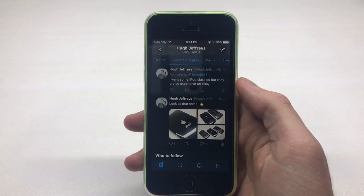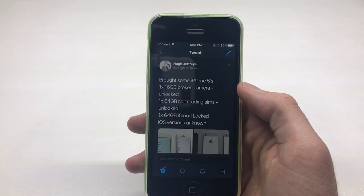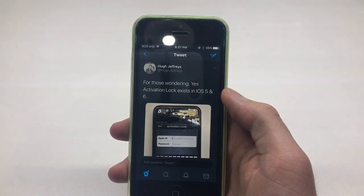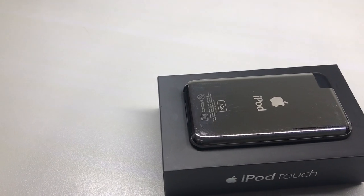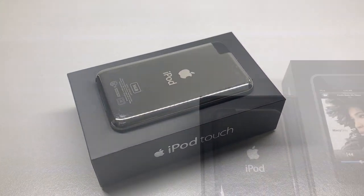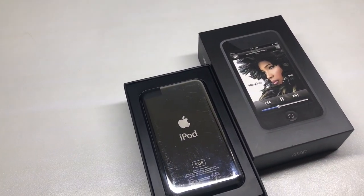As I said earlier, I put it up to a vote on whether you wanted to see a video on this iPod Touch, and you guys voted yes — so that's exactly what I did. If you want exclusive polls, pictures, and behind-the-scenes content that doesn't make it to YouTube, check me out on Twitter at twitter.com/HughJeffries. I hope you guys enjoyed this video, and if you're not already subscribed, go hit that subscribe button — I'll catch you guys next time.